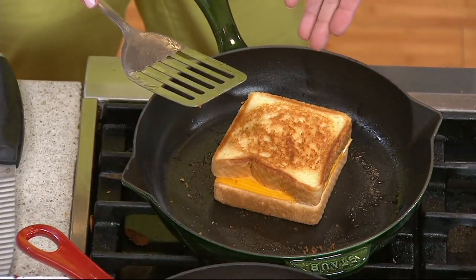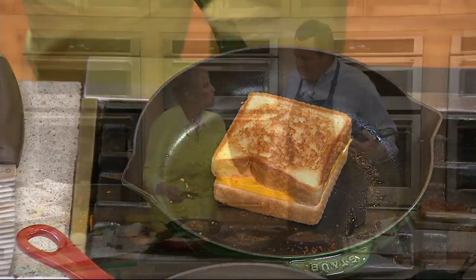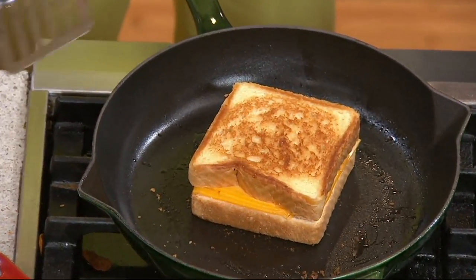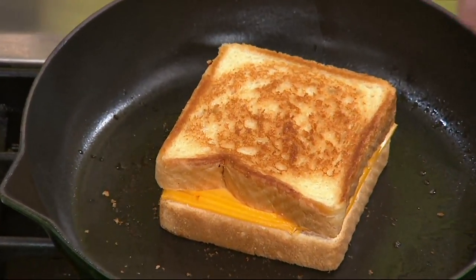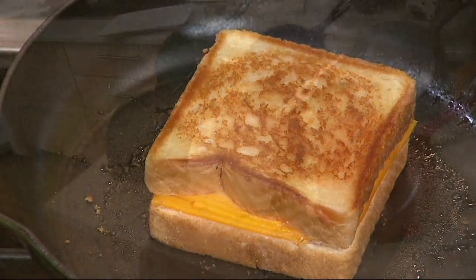Your food doesn't just want to sit in there — it wants to cook and meld together. Look how gorgeously brown that grilled cheese is. My producer just said that's the way a grilled cheese is supposed to look. Let's talk about colors, because at Staub the colors are a big part of the collectability of these pans, and that's really exciting.